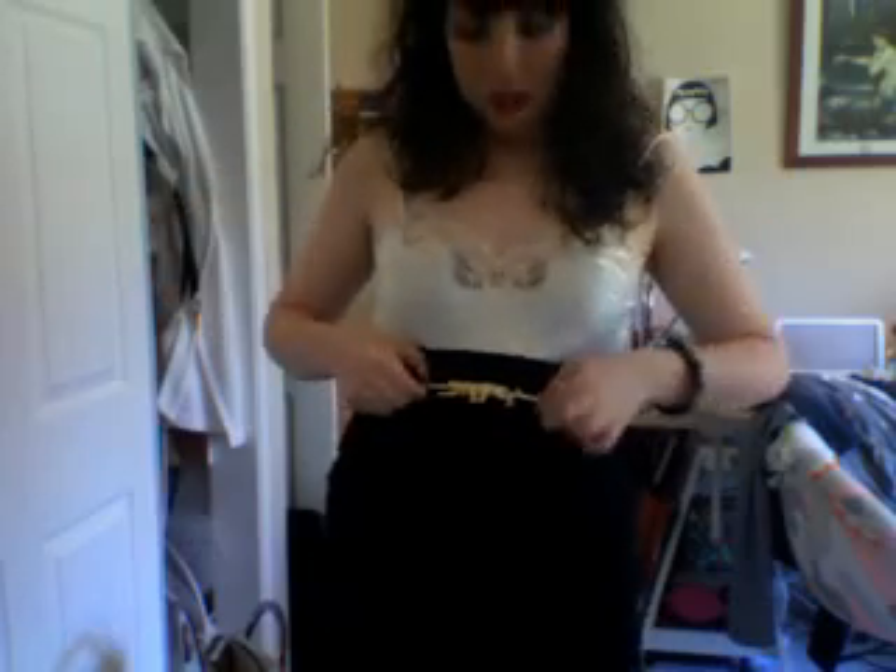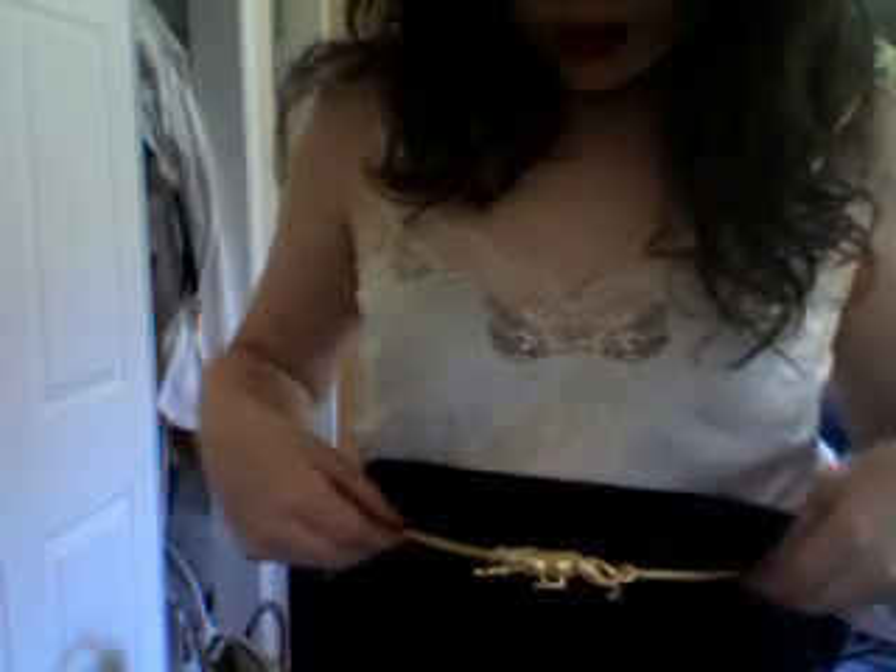And this belt has a little leopard on it and it's from Urban Outfitters. And then my shoes — I don't know if you can see — are these platform ones, and they're a brand called Miss Moose, which I think I've shown on here before. But yeah, that's what I'm wearing.